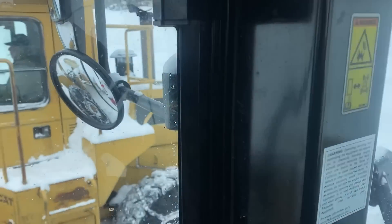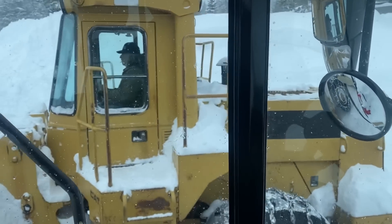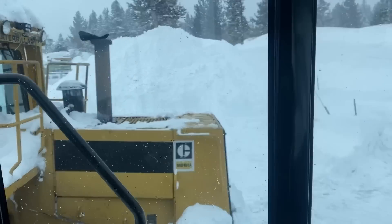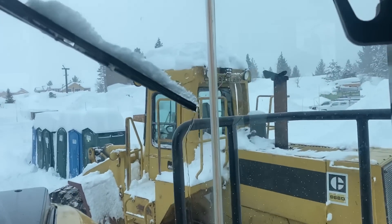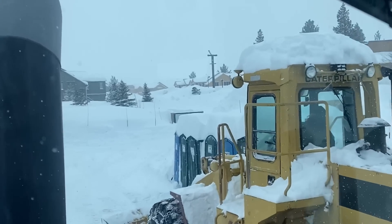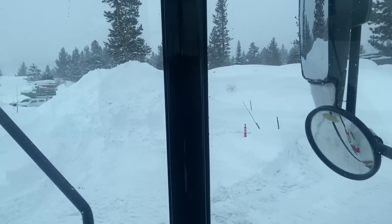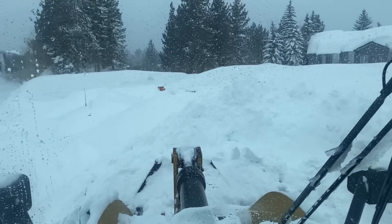Now we're in the loader with Mike - he's the project manager who runs the Snow Creek project. You can see all the lumber over there buried in the snow, and all the framing - there are houses back there getting framed. This is the complex we've been working on for several years, but now we're switching gears and doing snow removal.